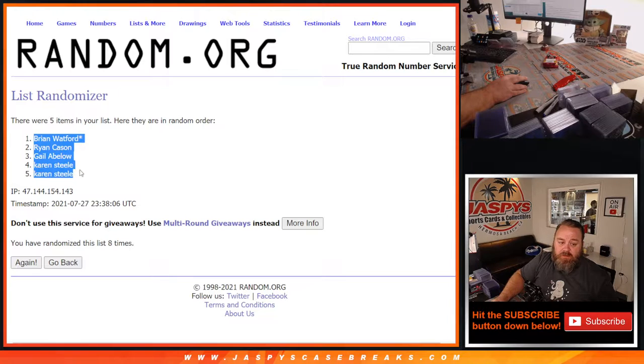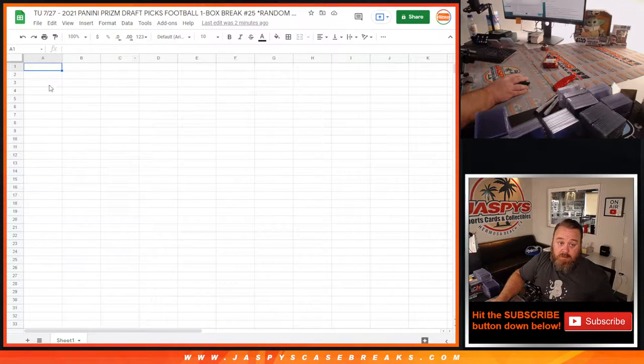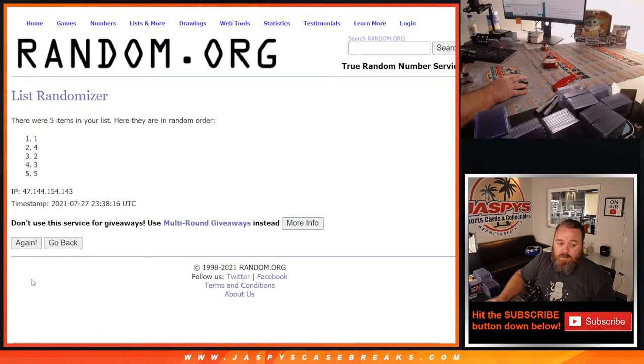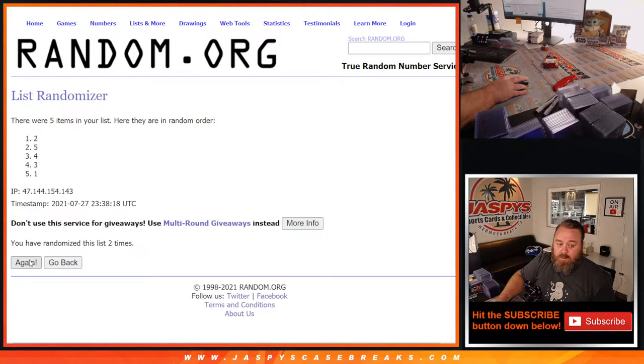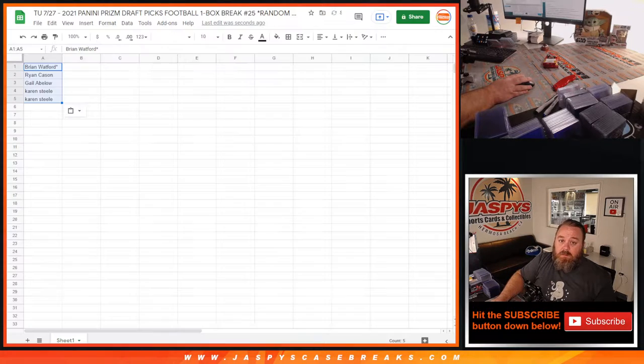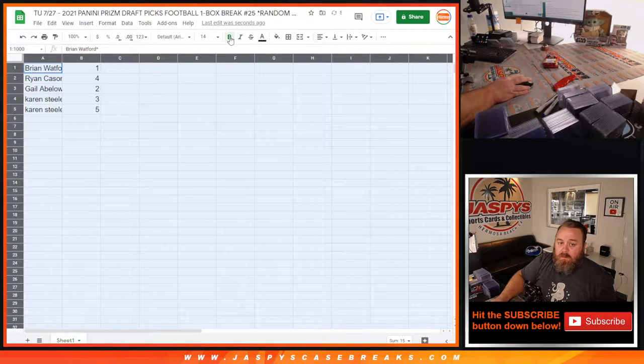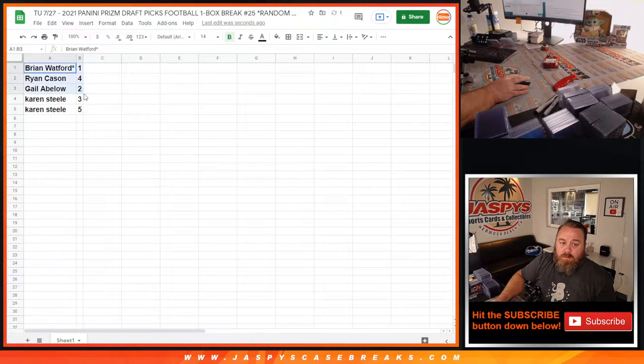From Brian Watford down to Karen Steele, and eight times on the pack numbers. Fifth and final time, one down to five. So Brian, pack one. Ryan, pack four. Gale, pack two. And Karen with three and five.